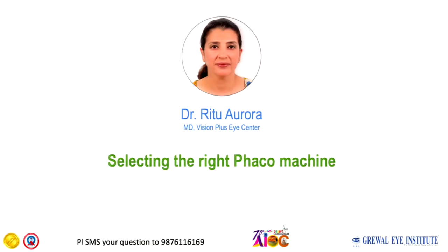Thank you so much for your attention. I will now request Dr. Ritu Arora to tell us about selecting the FECO machine.